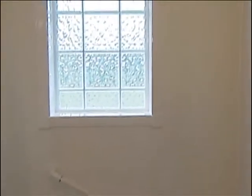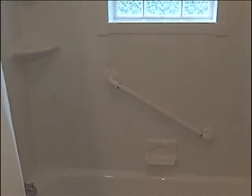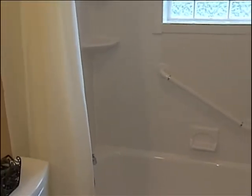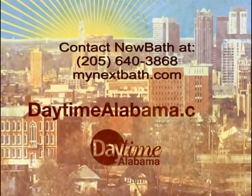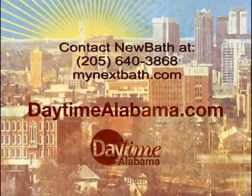It is beautiful. We're delighted to be able to help transform and update things to make it look so nice and easy to care for. They wanted to redo their entire house, including the bathroom, and you just did a great job. I know they're very pleased. Thank you, Wendy. To learn more about New Bath, please call us at 205-640-3868 or visit us on the web at mynextbath.com.